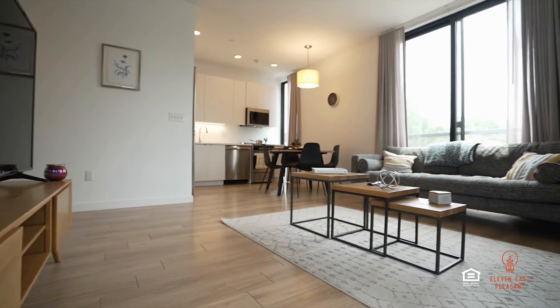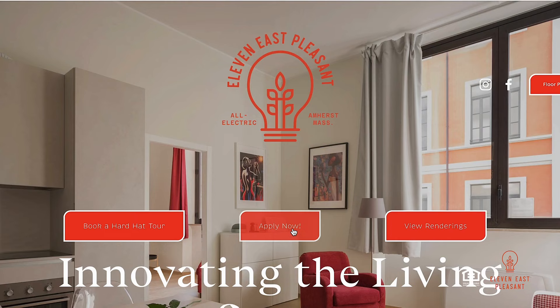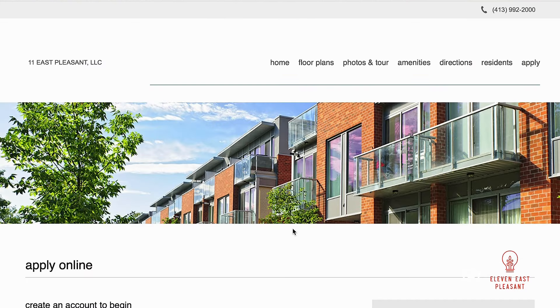So why wait? Join the 11 East Pleasant community today by applying online at 11EastPleasant.com.